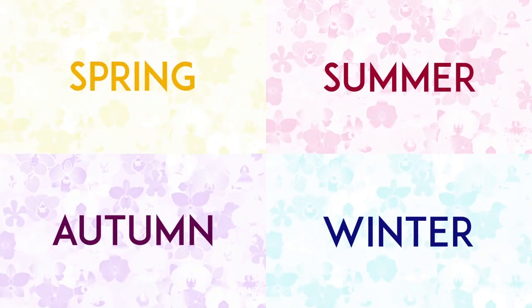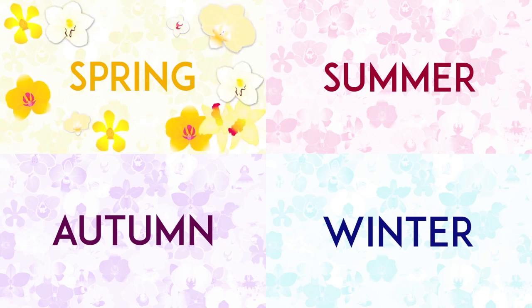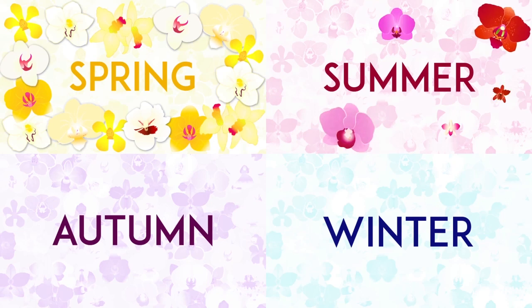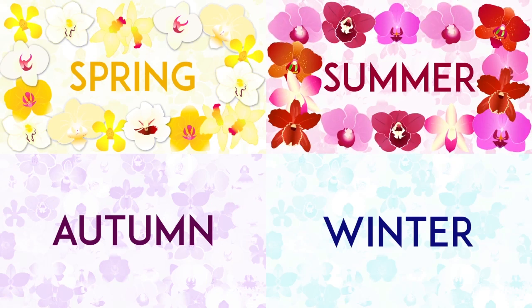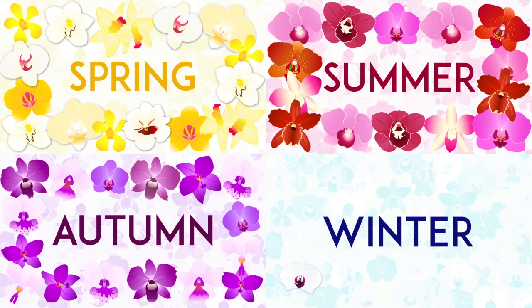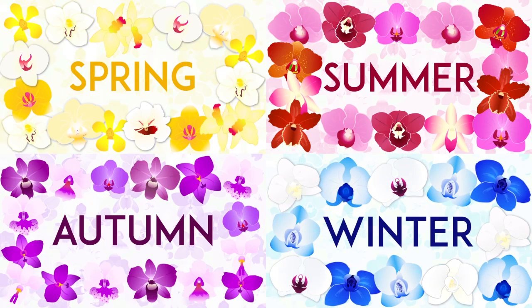Orchids come in a variety of colours. At the National Orchid Garden, they are separated into four colour zones: the Spring Zone, with its prevailing colours of bright and lively shades of gold, yellow and cream; the Summer Zone, with its major tones of strong reds and pinks; the Autumn Zone, of matured shades; and the Winter Zone, of whites and cool blues.